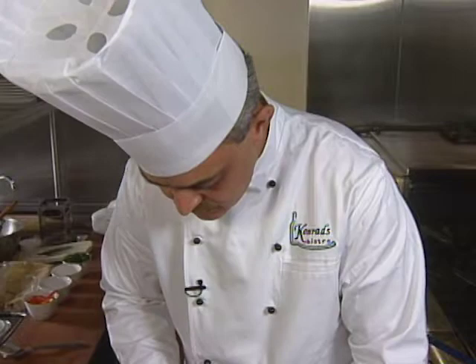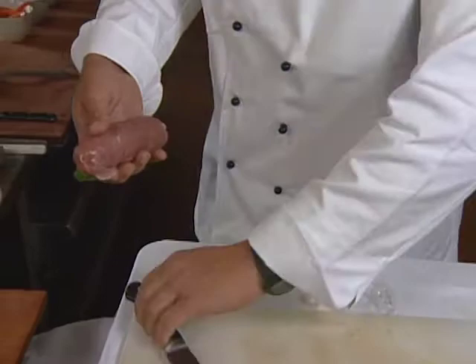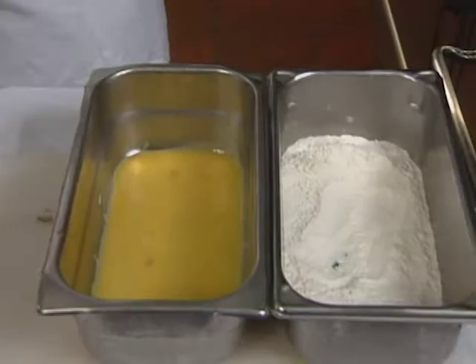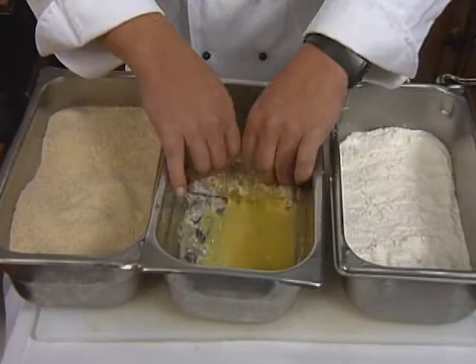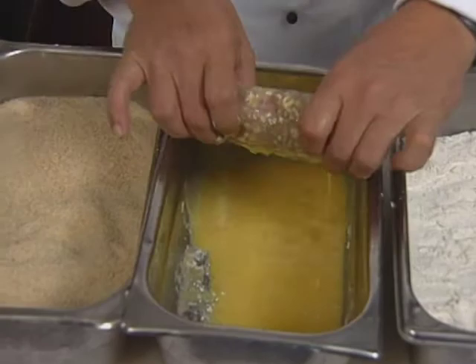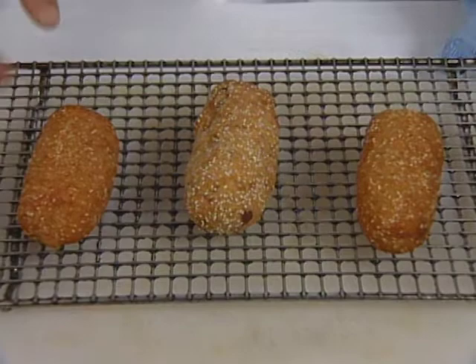Gently open it up — see that it keeps the shape — and then we bread it. Just very basic in flour, then egg wash, and then in the mix of breadcrumbs and sesame seeds. The roll is then deep fried until golden brown. After the breading process, we deep fry it for about one minute to get that golden brown color, then bake it in the oven for about 12 minutes at 375 degrees.